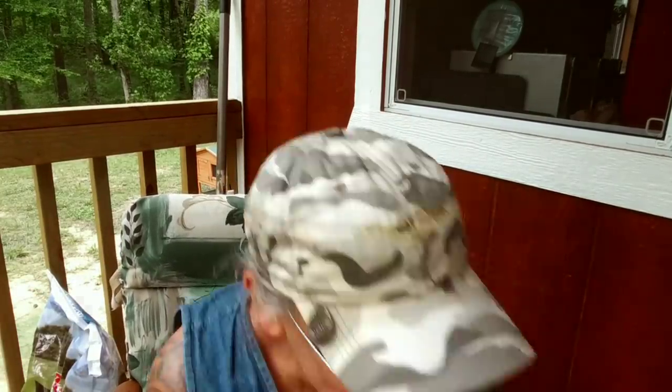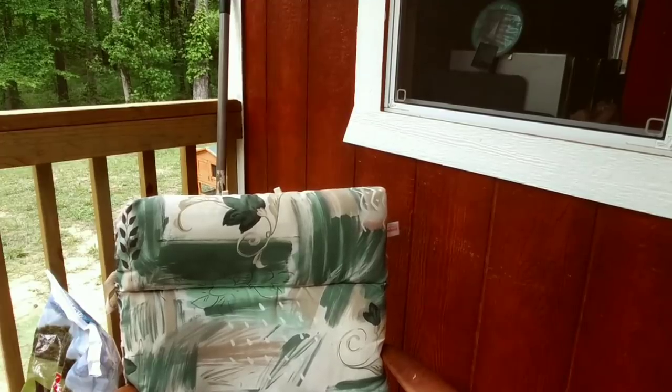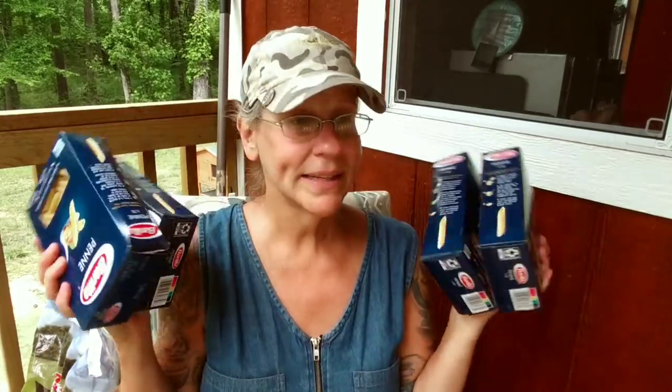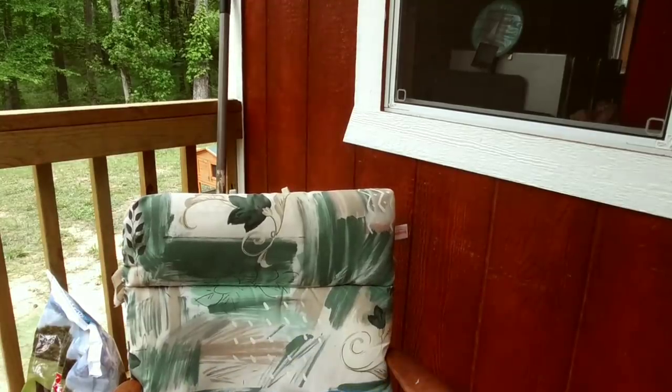Look at this — fruit and cream flavor variety pack instant oatmeal: four strawberries and cream, four blueberries and cream, eight peaches and cream, and four bananas and cream. This is going to be delicious! Look at all this pasta — I got so much pasta. Penne pasta — this is my absolute favorite — and I've got four packs of it. Thank goodness my parents are coming with that shelf unit because I'm going to need it. I'm not going to have to go grocery shopping for like six months! And a big thing of black pepper — I was this close to running out.